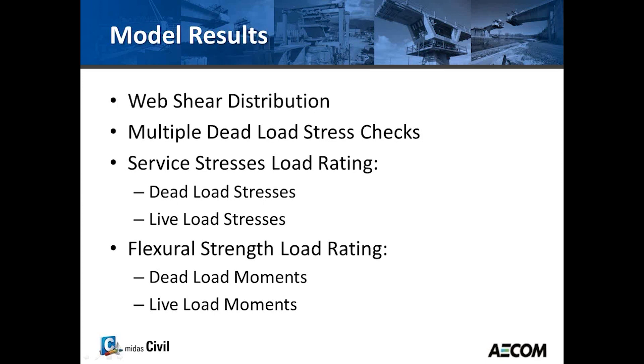The desired results from Midas FEA were: verification of web shear distribution, multiple dead load stress checks, and service stress load rating and flexural strength load rating. The needed outputs were dead load stresses, live load stresses, dead load moments, and live load moments.